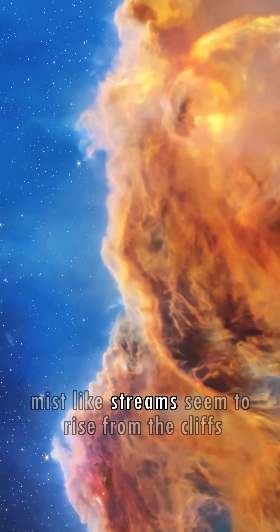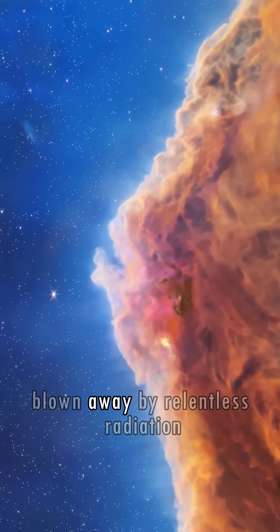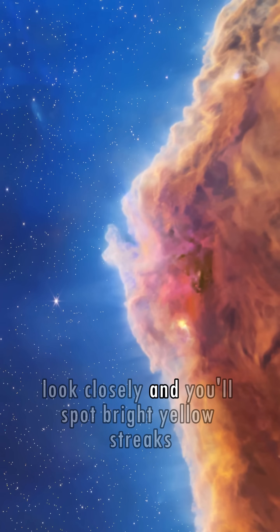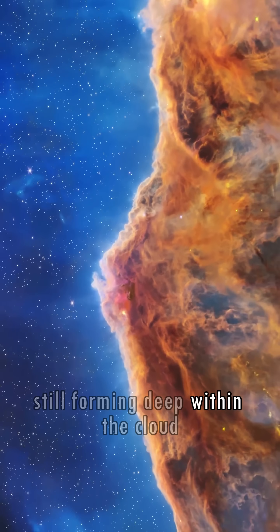Mist-like streams seem to rise from the cliffs, but they're in fact wisps of gas and dust, blown away by relentless radiation. Look closely, and you'll spot bright yellow streaks — jets of material from stars still forming deep within the cloud.